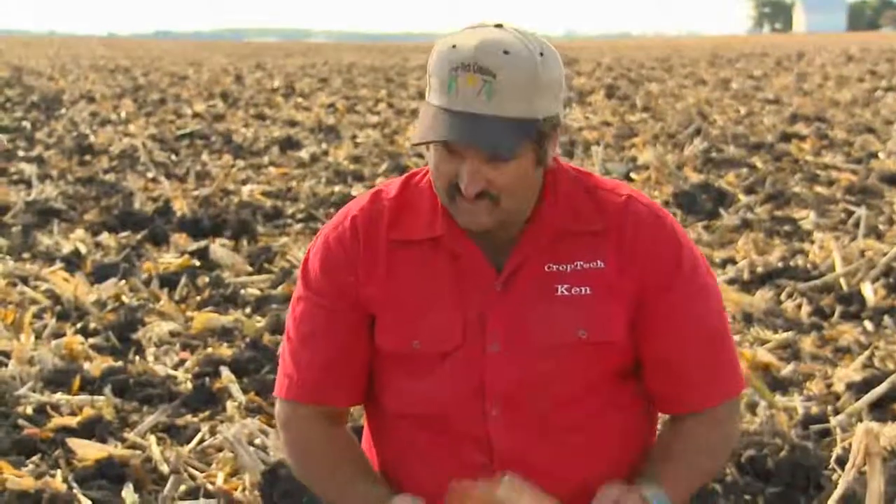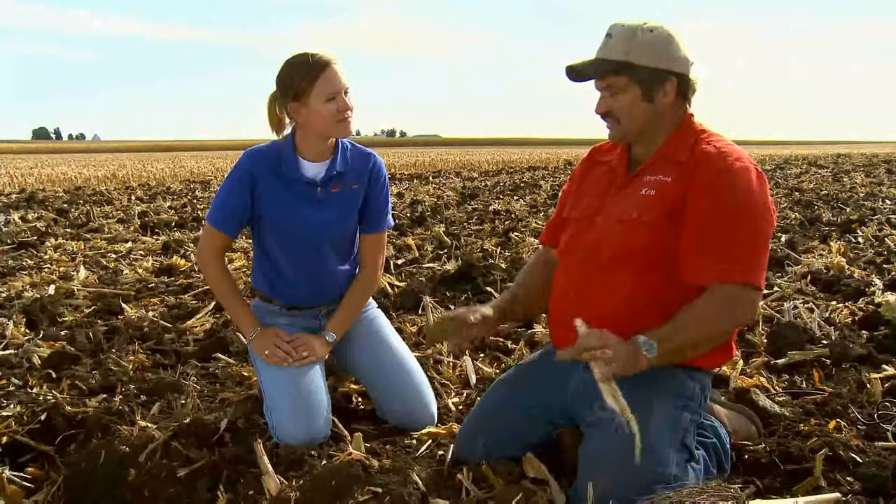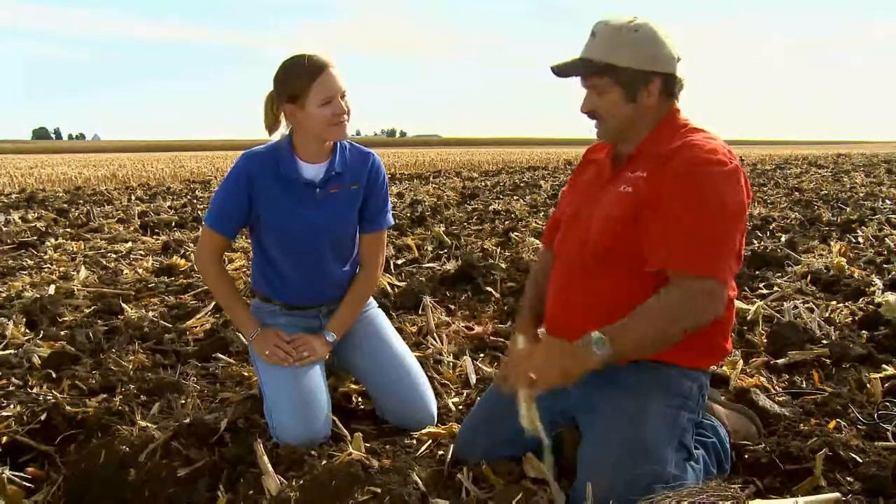The corn-on-corn rotation's biggest challenge is the residue itself, because it puts huge demands on our nitrogen program. As this old corn plant decomposes, it gives off toxins that are hard on next year's crop. So the more incorporation we can do, the faster it will decompose, the less disease we'll carry over into next year, and the fewer toxins we have to deal with.